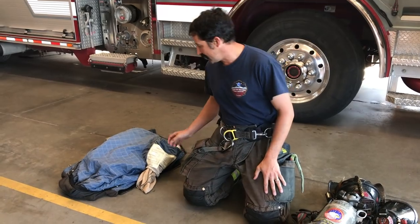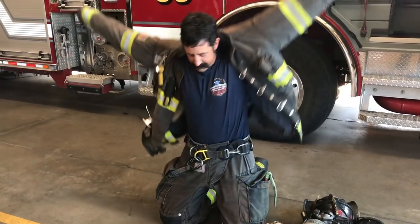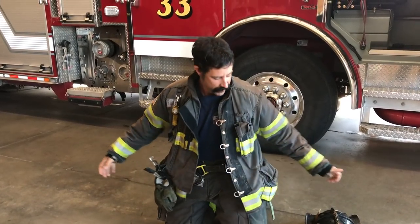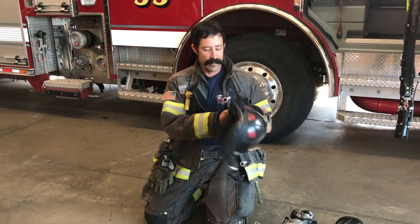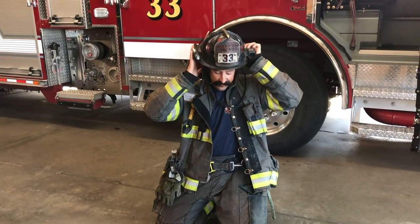Now that I have my pants on, I'm going to put my firefighter coat on. So I have my firefighter pants and coat on — if I put my helmet on, am I ready to go? No! My ears are still visible, you can see my hands, and you can see my nose. So I have to get all that stuff covered up too.